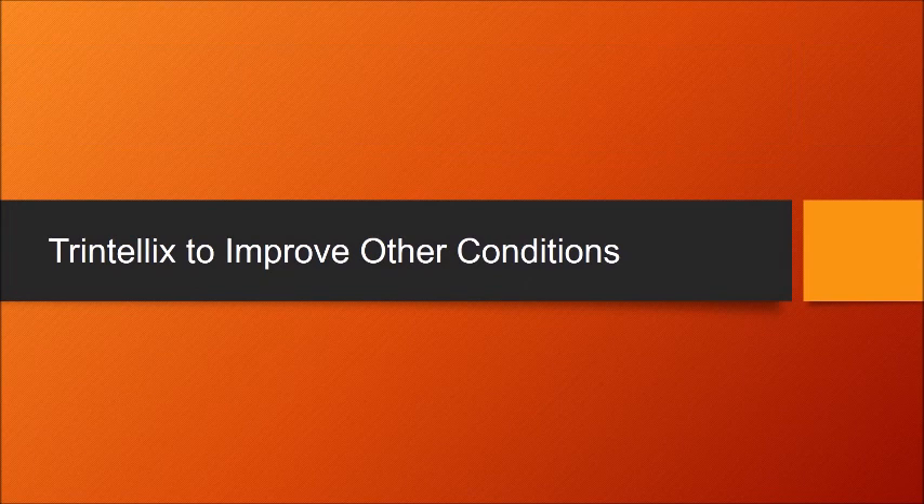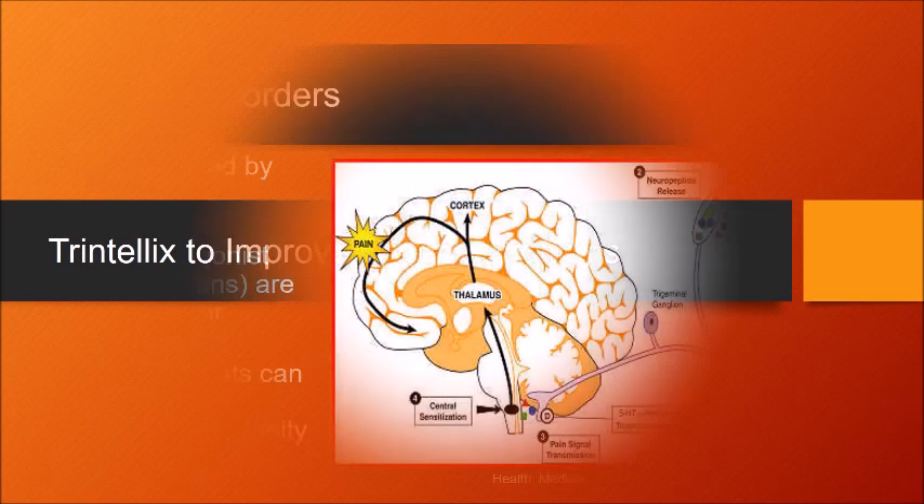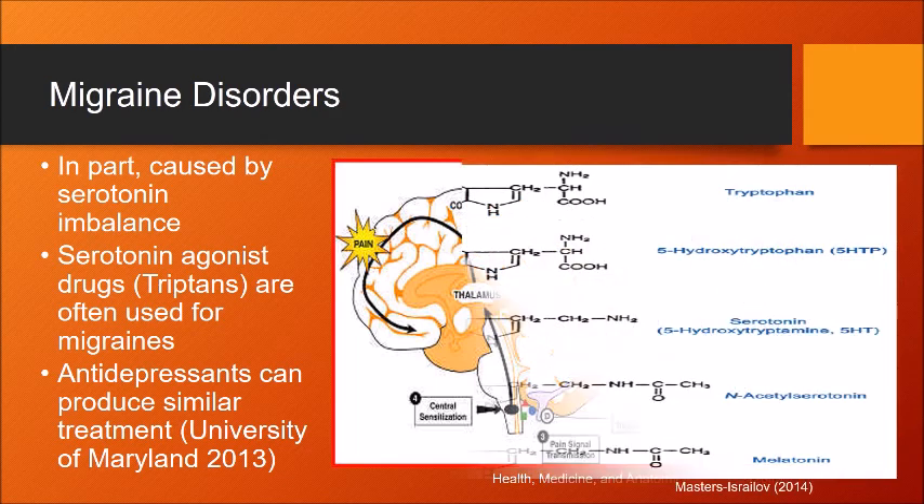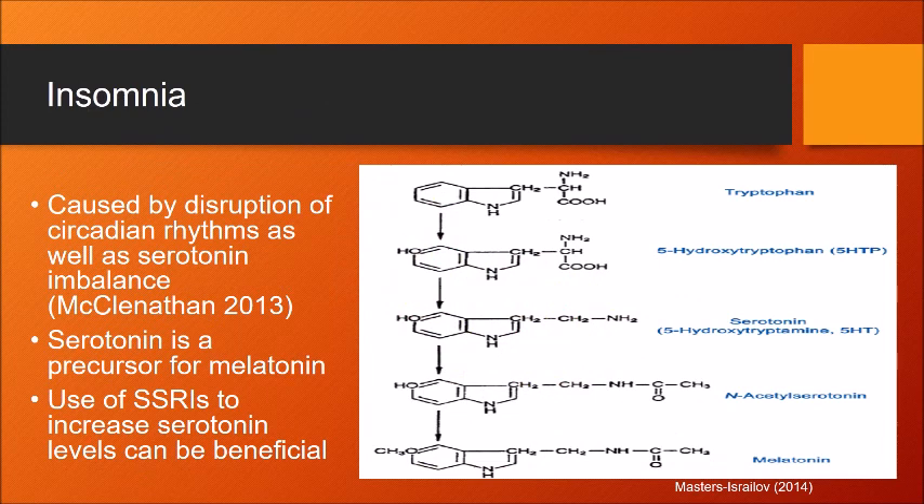Due to the abundance of serotonin in different organ systems, increasing serotonin levels could be beneficial to patients with other conditions. Similar to depression, migraine disorders are influenced in part by an imbalance in serotonin levels. Triptans, which are serotonin agonist drugs, are commonly used to treat migraine disorders by balancing serotonin levels. Antidepressants can produce similar treatment since they alter serotonin levels. Insomnia is caused by disruption of circadian rhythms as well as a serotonin imbalance. Melatonin, the main neural hormone involved with the sleep cycle, is created from serotonin. Therefore, increasing levels of available serotonin can be beneficial to those who suffer from insomnia.